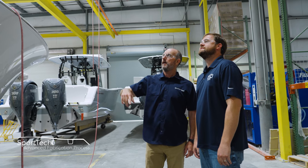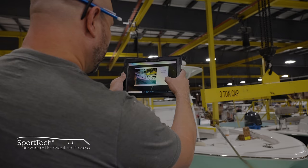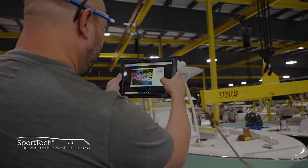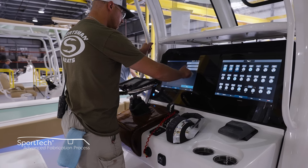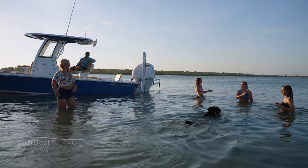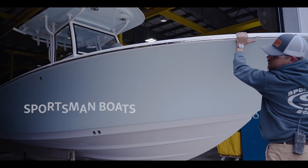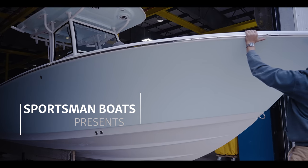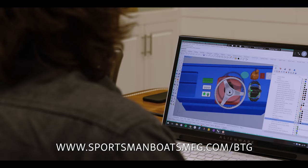This boat comes backed with a transferable 10-year hull limited warranty and is NMMA certified. This certification ensures that the boat adheres to the highest safety standard guidelines set by the ABYC, bringing you the peace of mind that you are purchasing a high-quality and safe boat for you and your family. For a detailed look at how our boats are built, check out our series Behind the Glass where we explore our build process in great detail.